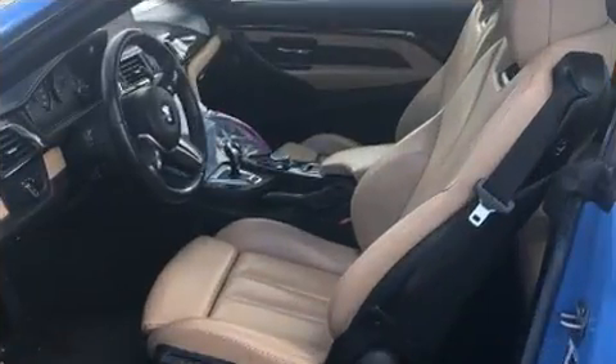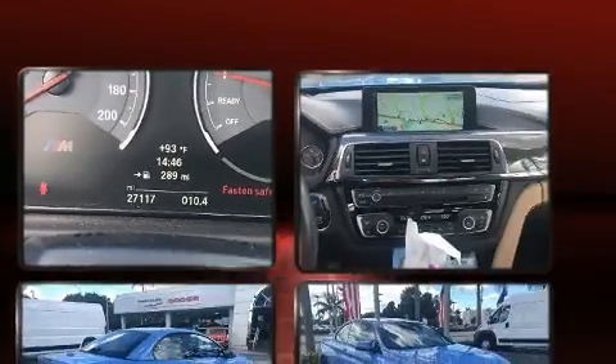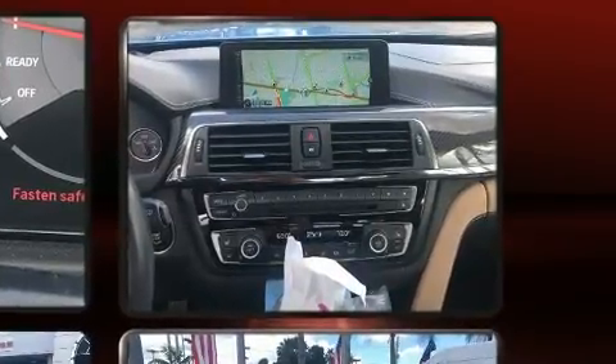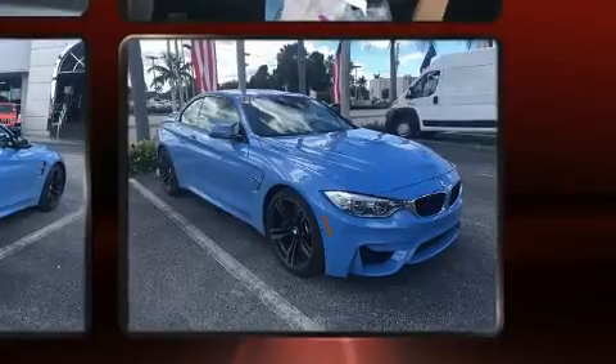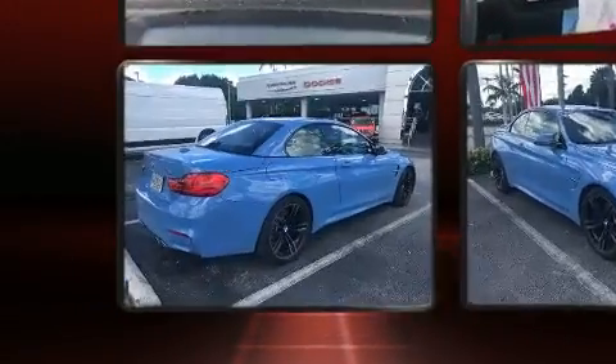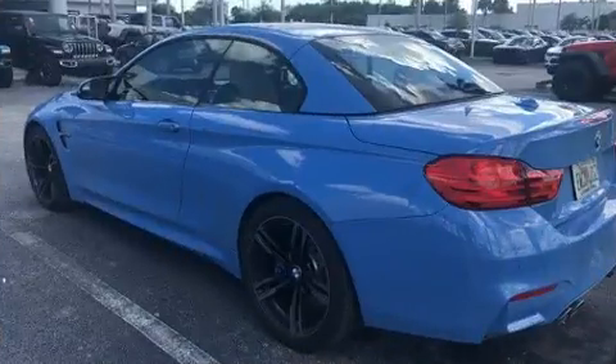BMW prioritized handling and performance with features such as leather upholstery, an automatic dimming rearview mirror, automatic dimming door mirrors, a power convertible roof, and seat memory.